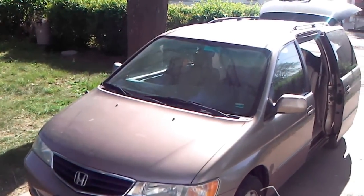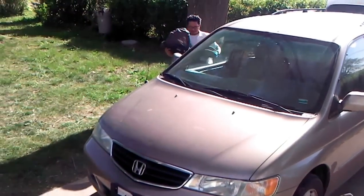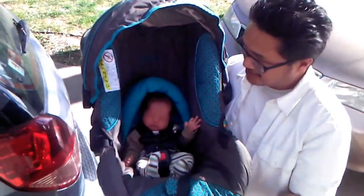He had a difficult time putting all the babies in the car, but taking them out should be easier. Okay, here we go. Here's Jace. Here we are. Welcome home. Welcome home.